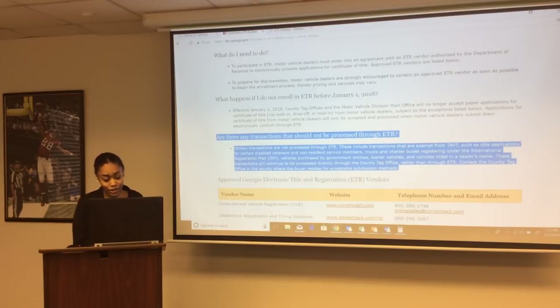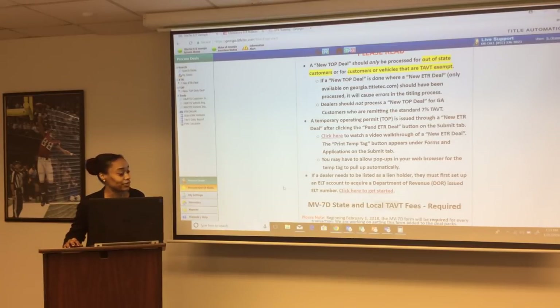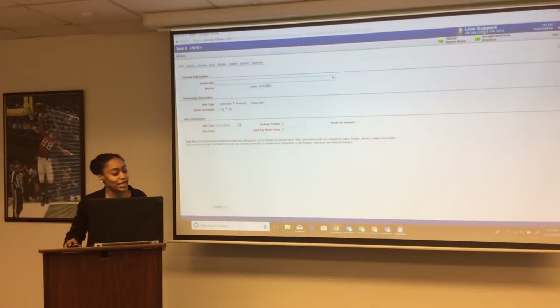TOPS and charter buses registered under the International Registration Plan cannot be processed through ETR. Vehicles purchased by government entities, loaner vehicles, and vehicles registered in the dealership's name also cannot be processed through ETR. A TOPS only deal cannot be converted to an ETR deal. If a customer lives in Georgia and has a Georgia driver's license or Georgia identification card, you always click on new ETR deal. If you have a dealer management software system, Title Tech integrates with different DMS platforms to import information automatically.